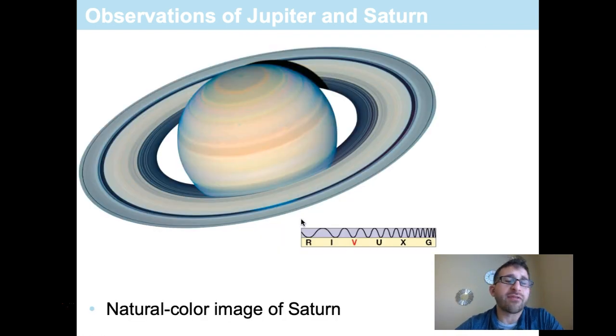Saturn is most well known for its ring system. As discussed in previous videos, all of the Jovian planets have ring systems, but Saturn's is by far the most dramatic. Through a small telescope you can make these rings out, and through a higher resolution larger telescope you can start to make out the divisions or gaps between the rings.